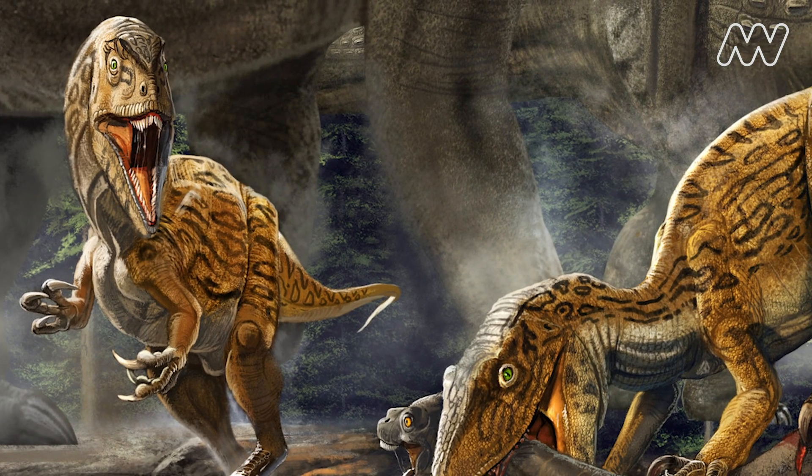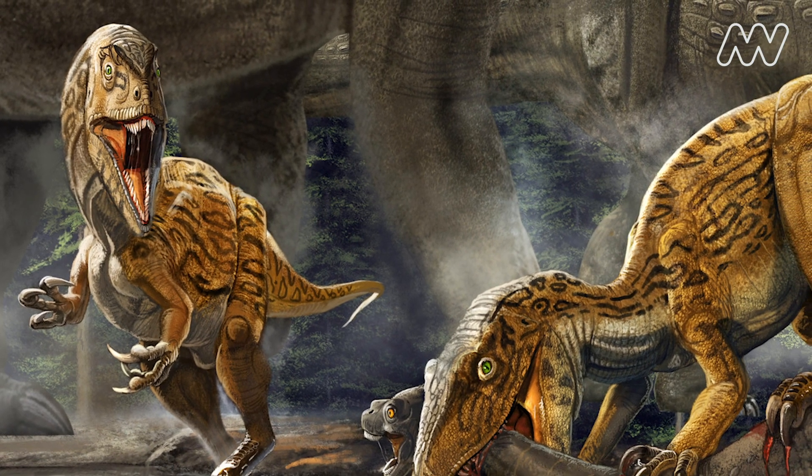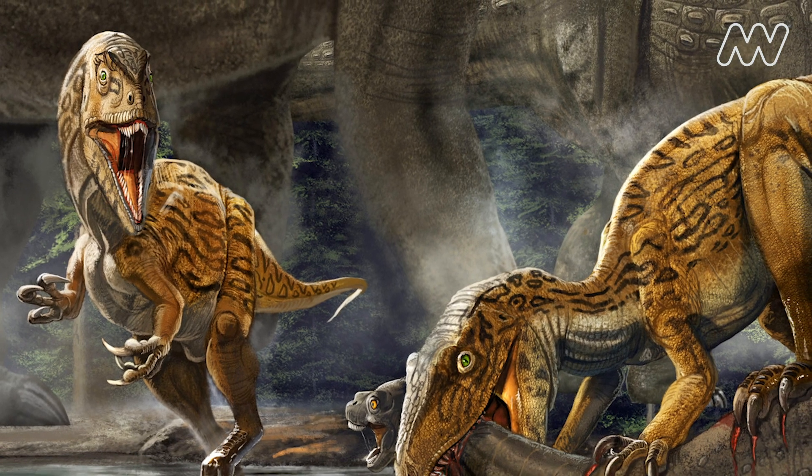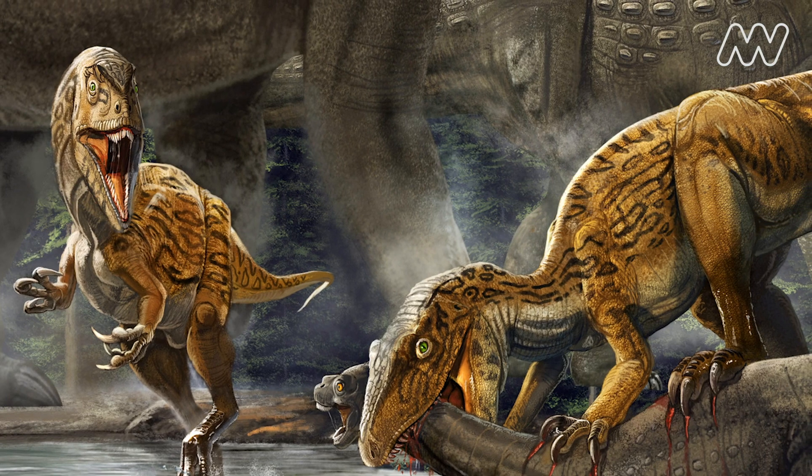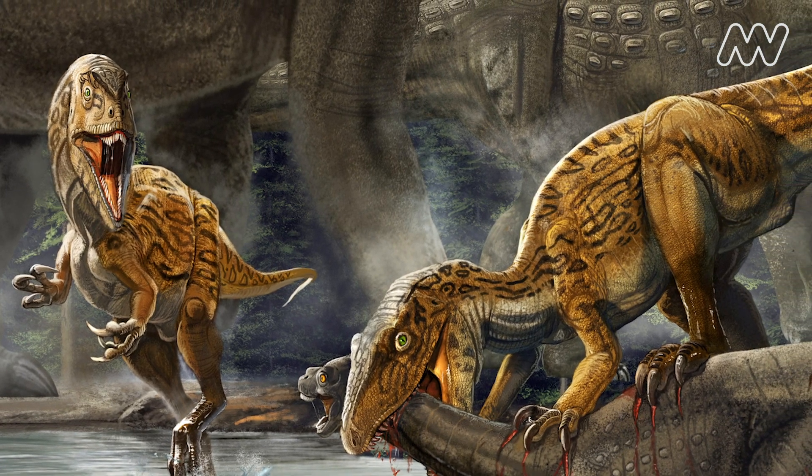The Otway Claw comes from an agile animal. It was fast moving and probably chased down and caught its prey. It weighed anything up to a thousand kilos, stood about two meters high, and about six meters long.